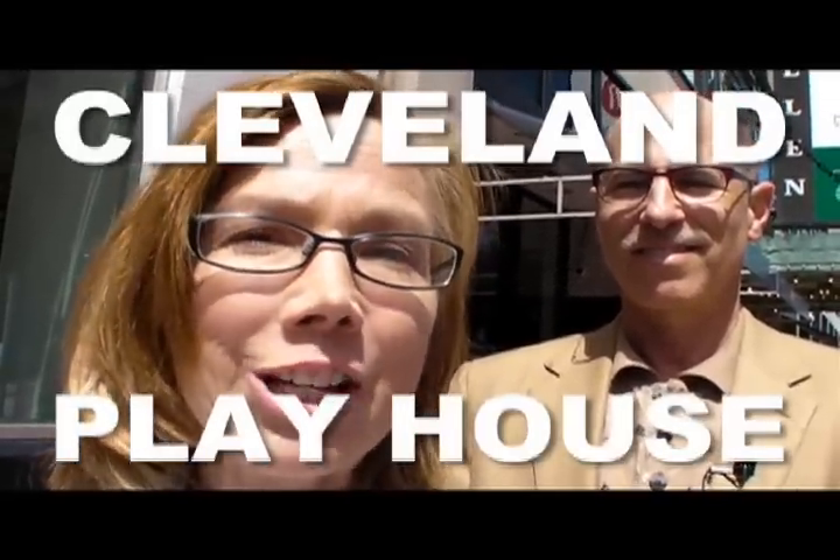Hey, it's Cool Cleveland correspondent Carol Drummond. I'm here with Michael Bloom, the artistic director of the Cleveland Playhouse. We're going to get a sneak peek backstage at the Allen Theater, their new home. He's going to tell us all about it here out front first.